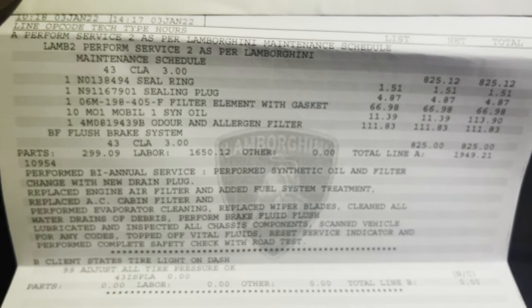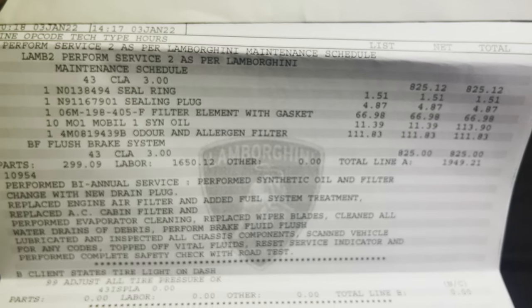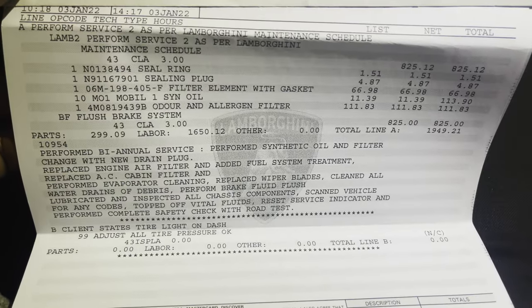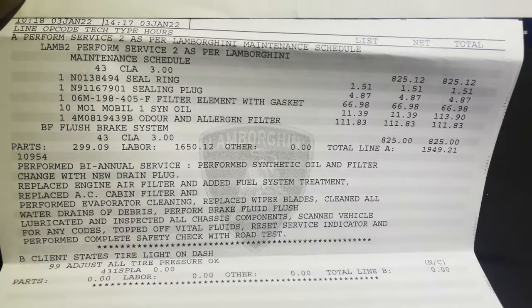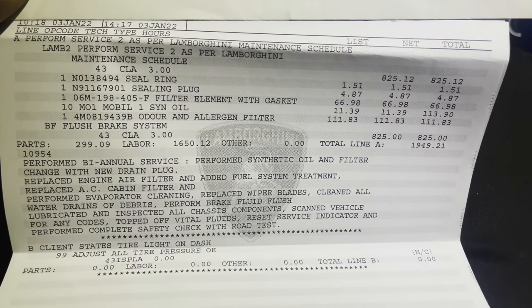I guess if you can afford the car, you can afford the maintenance too. I joked around with the service specialist about the insane pricing. Maybe someday I will own an establishment that can look you dead in the eye and bill you 2K for an oil change — and you won't even feel ripped off. Someday.